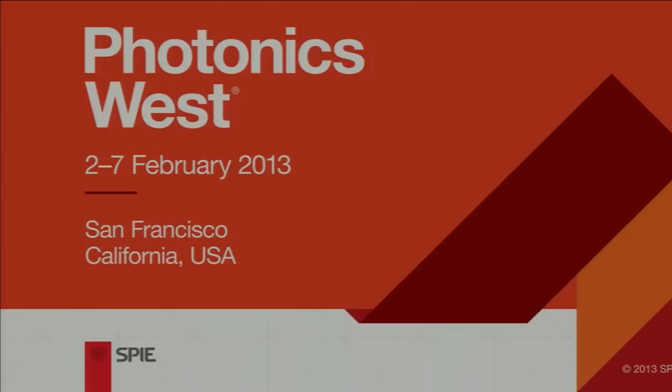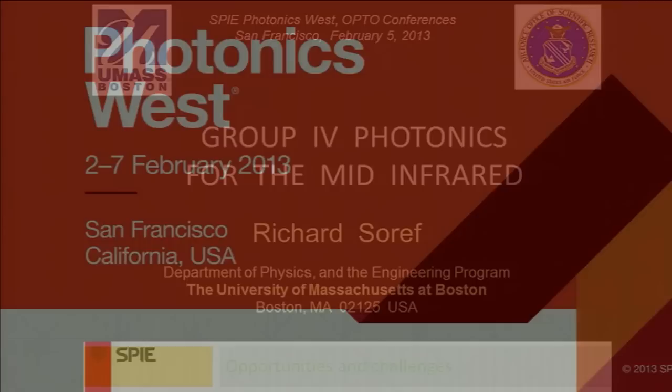Our second talker this morning is Richard Soreff from the University of Massachusetts in Boston. Richard received his doctorate from Stanford in 1963 and is currently a research professor of physics at UMass. For the past 50 years, he's engaged in basic and applied research, mainly in photonics and semiconductors. In 2006, Professor Soreff received the Lifetime Achievement Award from the IEEE Group 4 Photonics Conference. He's a fellow of the IEEE, OSA, IOP, and AFRL. Richard's title this morning is Group 4 Photonics for the Mid-Infrared.